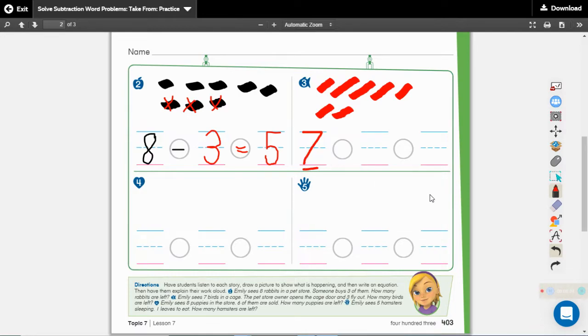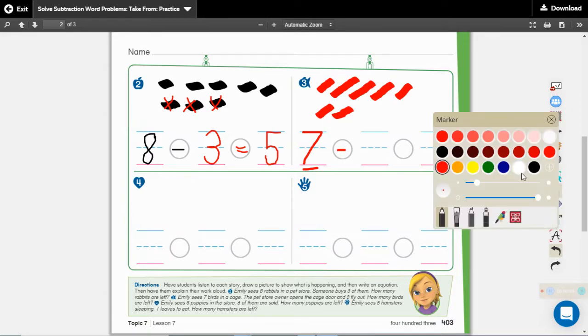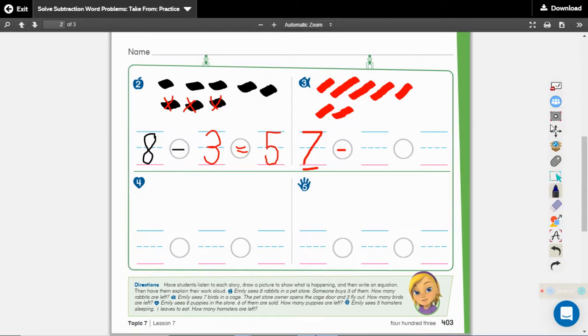Now listen to the next sentence: the pet store owner opens the cage and three fly out. If three fly out of the cage, are we adding more birds into the cage or are we taking birds away? We're taking birds away, so we're going to use our minus sign. How many flew out? Three fly out — one, two, three. We've marked out three of them. Seven minus three, that's where our equal sign comes in. How many birds are left? One, two, three, four. Four birds are left. Four is the difference between seven and three.